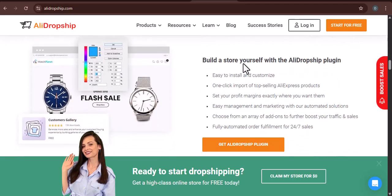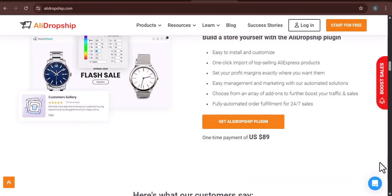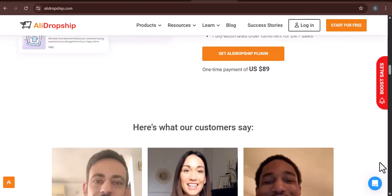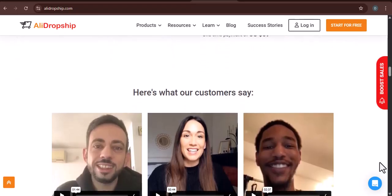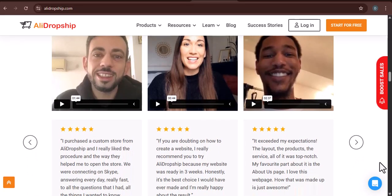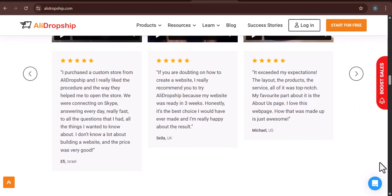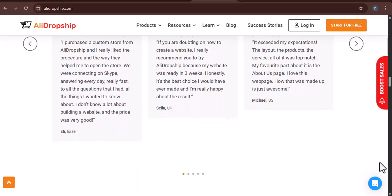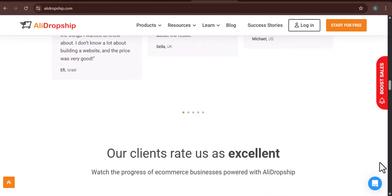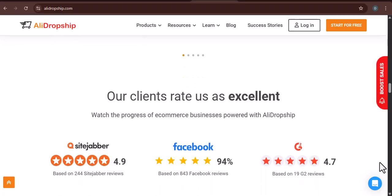You're busy running a business, or trying to, and the last thing you need is to spend hours figuring out how to stop a recurring charge. This isn't just about saving a few dollars. It's about reclaiming control over your business expenses and streamlining your operations. Every penny saved is a penny earned, especially in the tight margins of dropshipping. And an unused subscription is essentially a leaky faucet, slowly but surely draining your resources. So, how do you successfully cancel your AliDropship subscription without pulling your hair out?